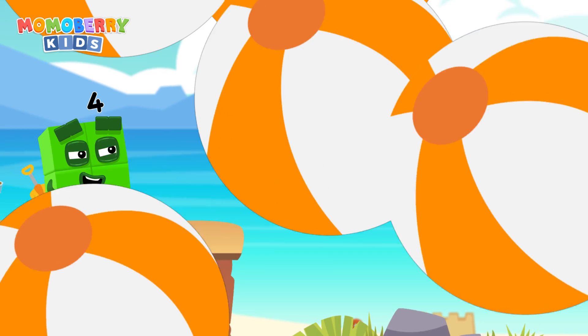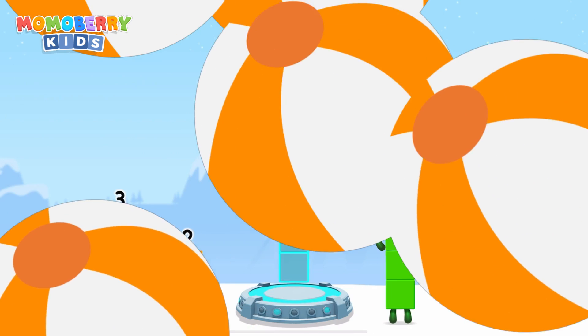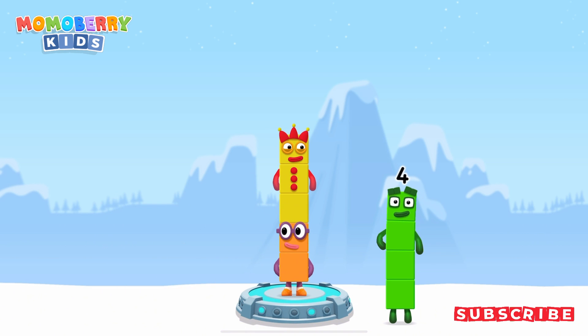It's time for some number magic fun! Can you solve the puzzle and help the number blocks reach the treasure? Add number blocks to make 5. 4, 2, 3 — you cracked it! 2 plus 3 equals 5.